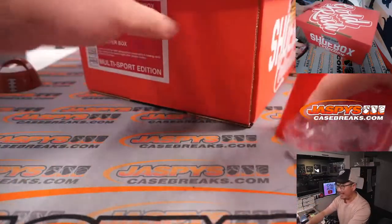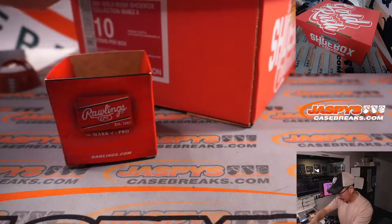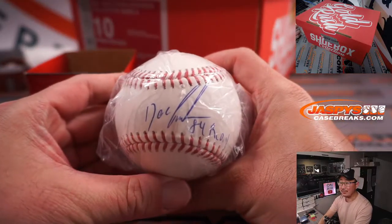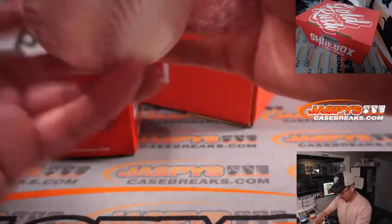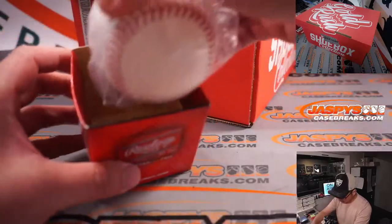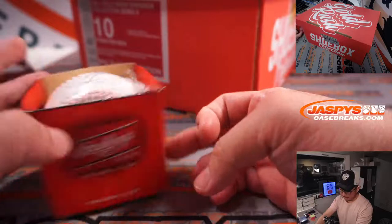The first thing in my hand is an autographed baseball. Your 1984 rookie of the year, Doc Gooden. You got the Beckett sticker right here — no Beckett card, but you have the Beckett sticker. And the Dwight Gooden.